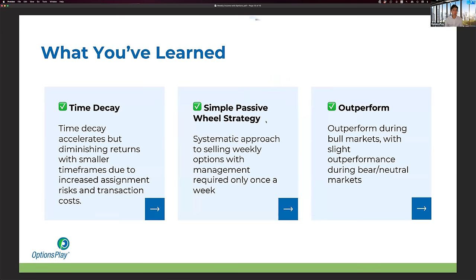Let's review what we learned today. Time decay accelerates as you approach expiration, which is why traders favor shorter-dated options — but there are diminishing returns as you get shorter due to increased assignment risk and transaction costs. Weekly options provide a sweet spot, but you must stick to ETFs or indices. We reviewed a simple passive wheel strategy requiring management only once a week, and showed how it can potentially outperform during bull markets while providing slight outperformance even in bear or sideways markets versus a buy-and-hold approach.